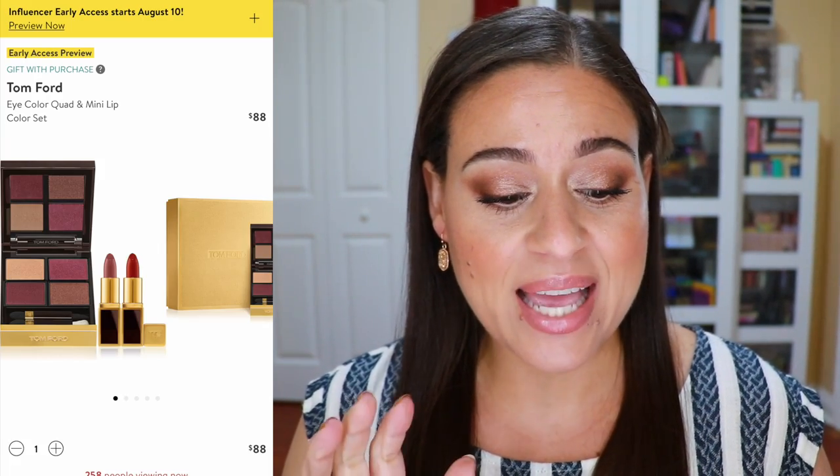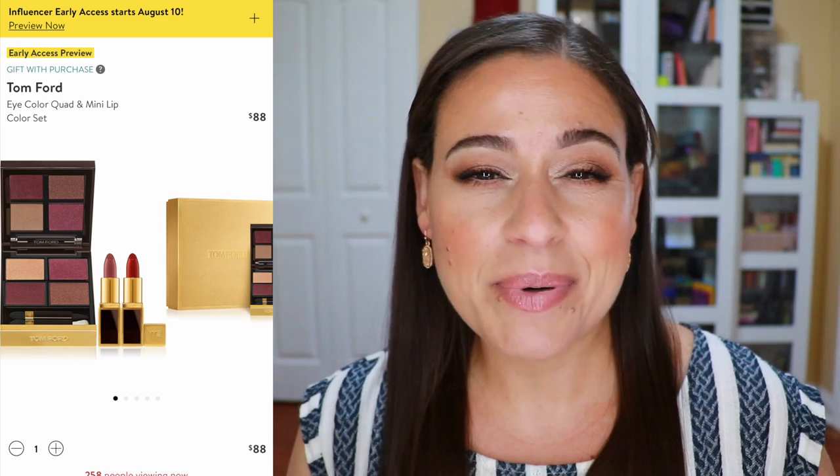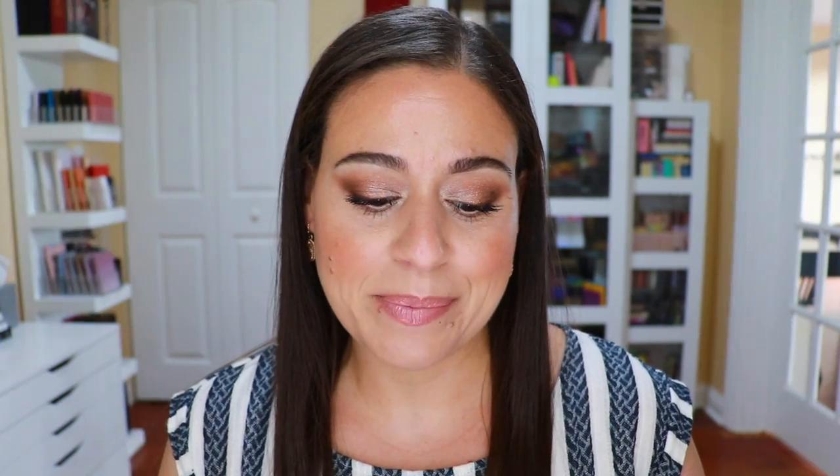The other makeup item on my wishlist is by Tom Ford — it's the Eye Color Quad and Mini Lip Color set. This includes a palette called Burnished Amber, a limited edition palette they're bringing back for the sale. The price is $88, which is not a typical sale price for Tom Ford palettes, but it comes with two mini lipsticks that coordinate really well with the eyeshadow palette. This is on my personal wishlist.